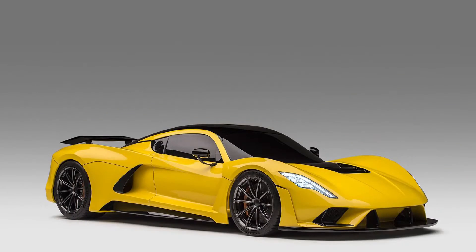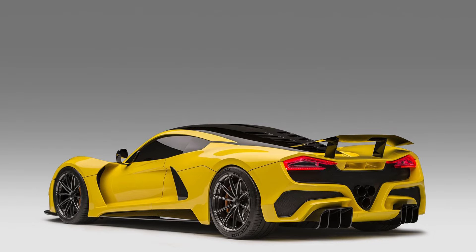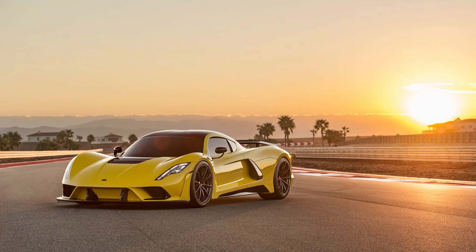Compared to the Hennessey Venom F5, which supposedly should be released soon and has also stated a 300 mph top speed, it's been more than a year with no results yet. Testing has begun recently, so we'll see what comes out of that.